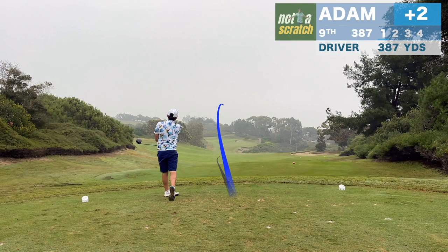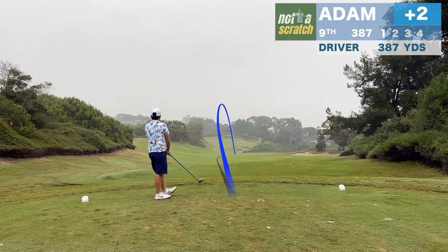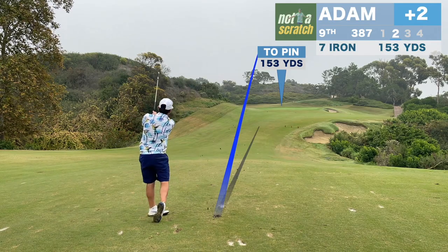I'll register some course knowledge here. Had I gotten all of this drive, the trouble on the right would have been in play. So next time we'll hit hybrid off this tee.